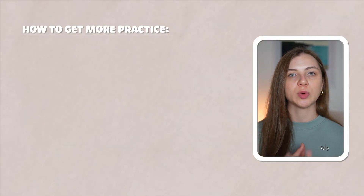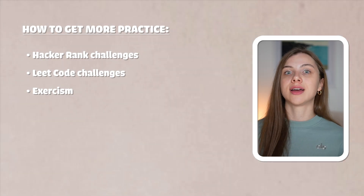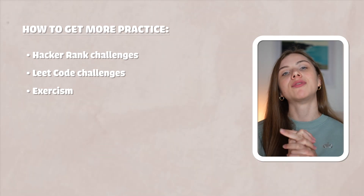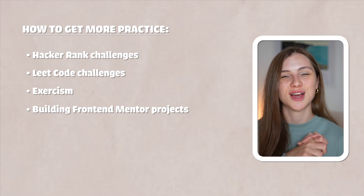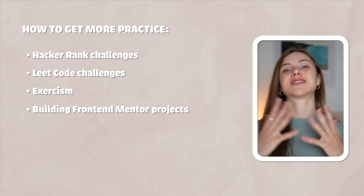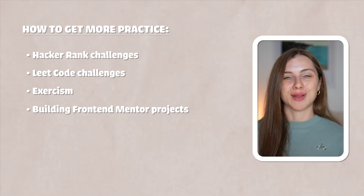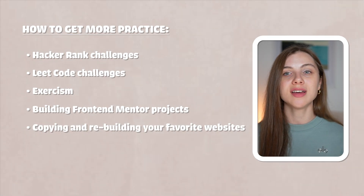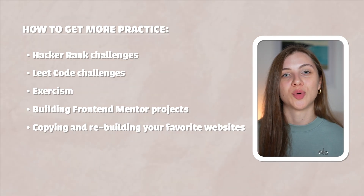If you don't know how to get more practice, you can go to HackerRank or LeetCode. There is also Exercism, which is a lot of fun — it has a lot of different challenges, smaller ones you can use to practice any language. My favorite way, though, was to build projects, to build real-life applications and websites. Frontend Mentor was amazing for this because as a developer you don't always design, and you don't always know what UI to build. You can also copy and rebuild websites that you already know and like. You probably won't be able to use them in your portfolio, but it can be something fun to recreate a website you're familiar with.